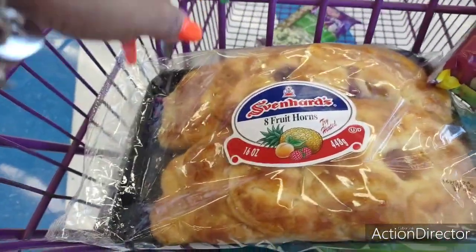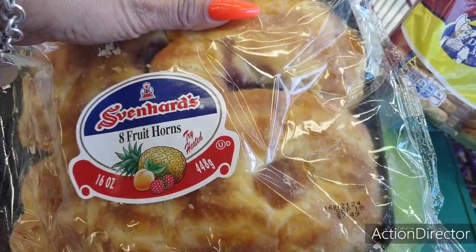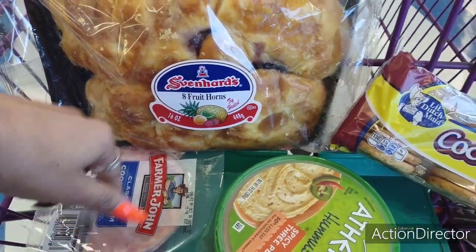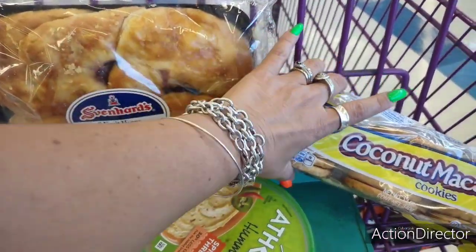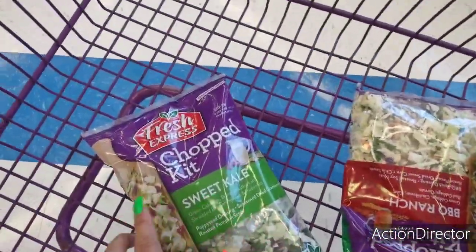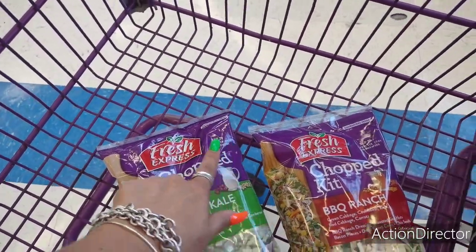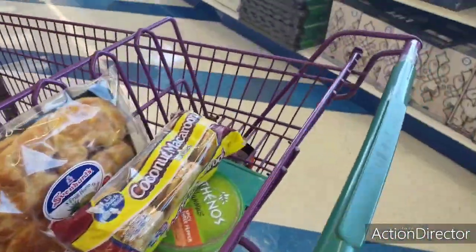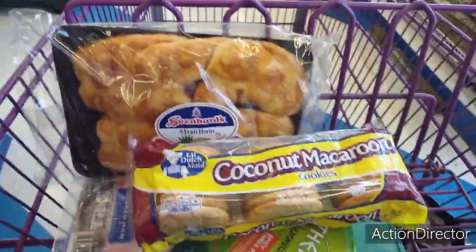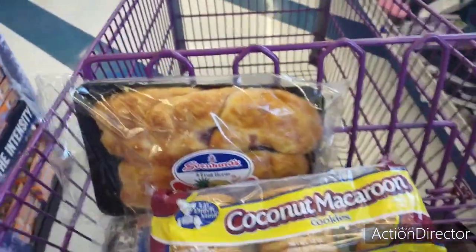I did find some Svenhart eight-fruit horns for $1.99 — I'm going to get that for my husband. Expiration date is September 18th — isn't that today? Also the hummus, that's a good deal. Some cheap ham because we use it as a treat for Fancy, and some coconut macaroons. It's the weekend, my husband's going to be home, we need snacks. I got myself a sweet kale salad for $1.99 and my husband a barbecue ranch — expiration date September 30th and this was September 29th, so we're eating them tonight. That's it for the 99 cent store — there really wasn't much more to show you. I'll see you all later, I hope you enjoyed it. Have a great day!